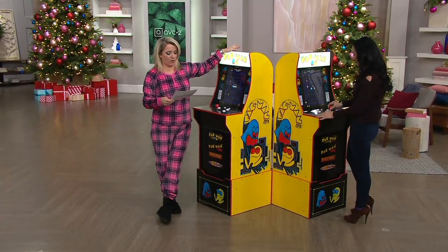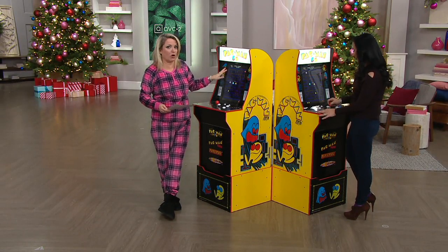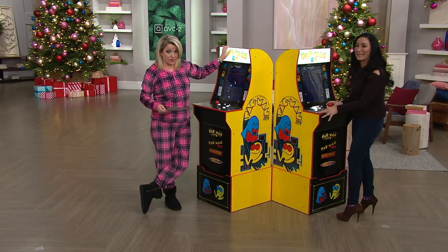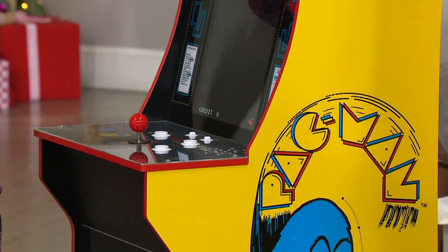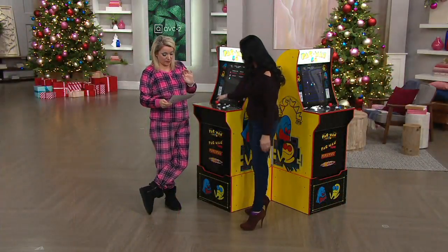This is from Arcade 1Up. It's a four-in-one, so you get the original Pac-Man game plus three other Pac-Man games that I didn't even know existed. You're also going to get a riser — you can use it with or without. All the sounds, all the lights. Sale price is $399.96, shipping and handling included, six easy payments of $66.66.